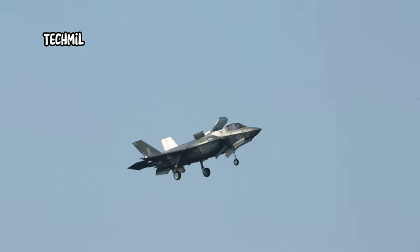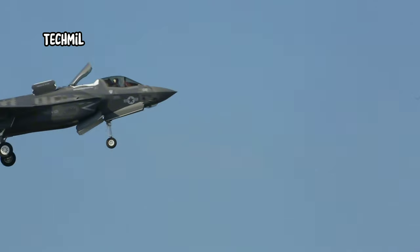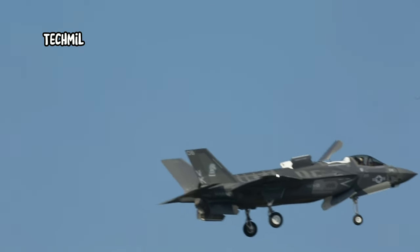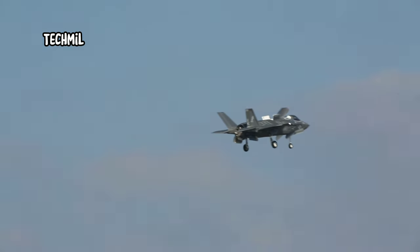The speed and precision of the F-35B make it a very effective aircraft in fulfilling its tasks. It is an outstanding successor to previous generations and takes the military to a new level.